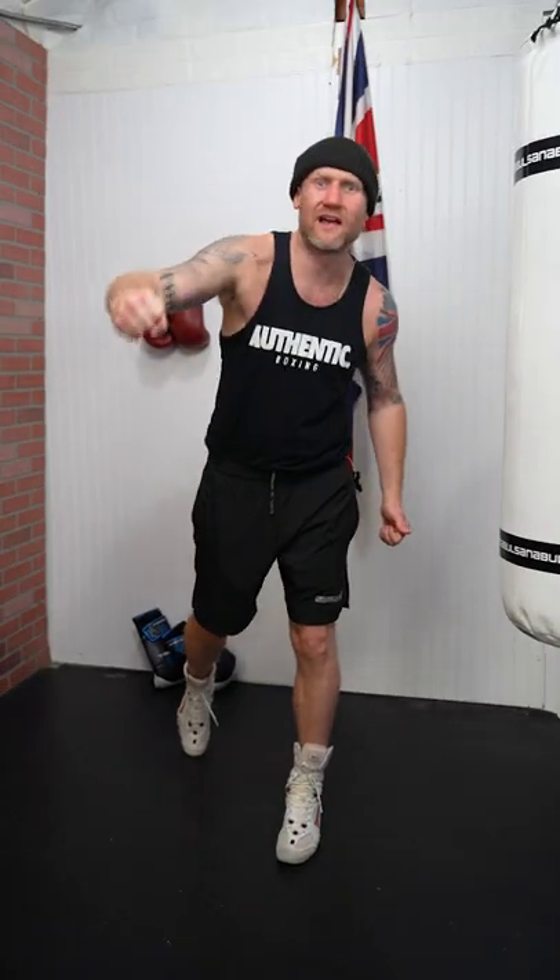Nine times out of ten, the punch someone throws first in a fight is their big right hand, where it'll come from here and then they'll step and swing it around like that.